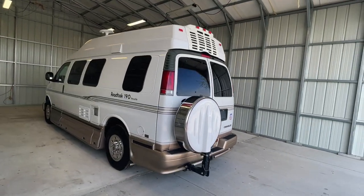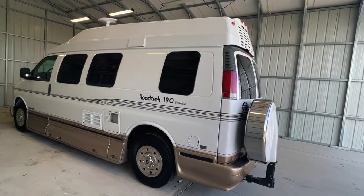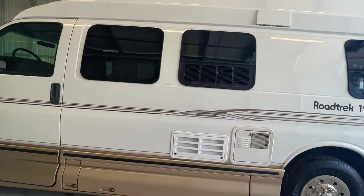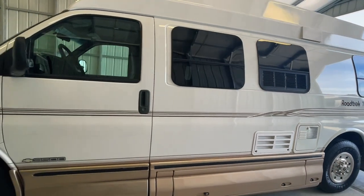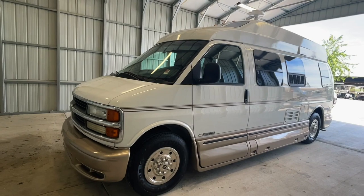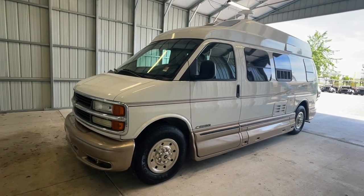We are a full-service dealer offering warranty as well as financing packages. If you have any questions, please give me or my brother Levi a call at 419-899-2020. For sale today, we have a 2002 Roadtrek 190 Versatile with 91,992 miles.